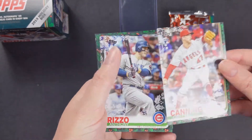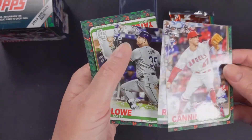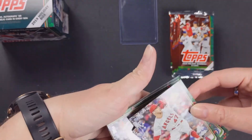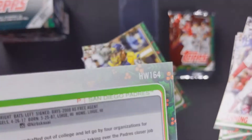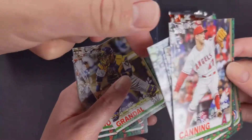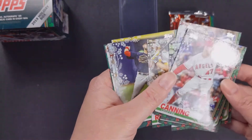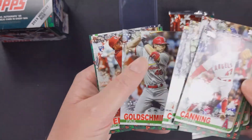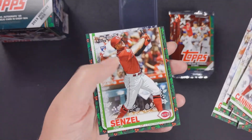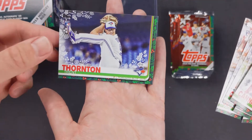We've got Griffin Canning rookie card, Anthony Rizzo, Nate Lau, Kirby Yates — some are upside down, maybe just how they did it. Here's Yasmani Grandal, Brian Reynolds rookie card, Michael Chavez rookie card — we have so much of his — Paul Goldschmidt, Nick Senzel rookie card, and Trent Thornton rookie card.